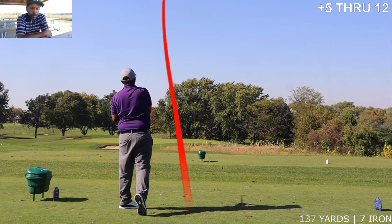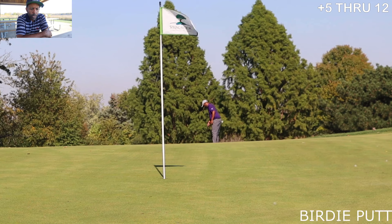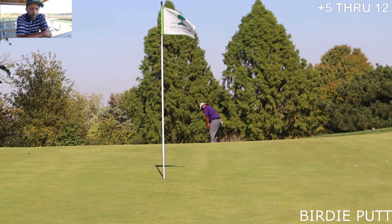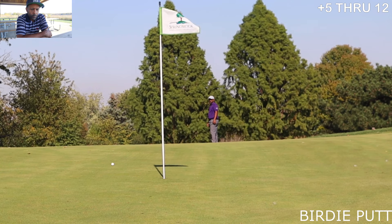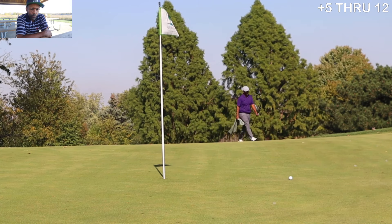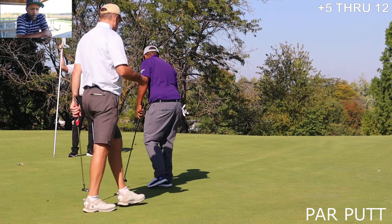This par 3, 137 yards, was into the wind so I hit a seven-iron down there and hit it way right. Had a big long breaking putt — this might have been a 70-foot putt. Pretty good lag from that distance — good two-putt there.